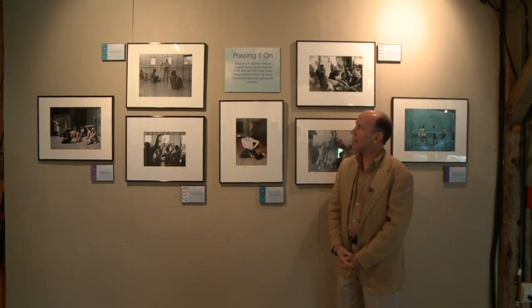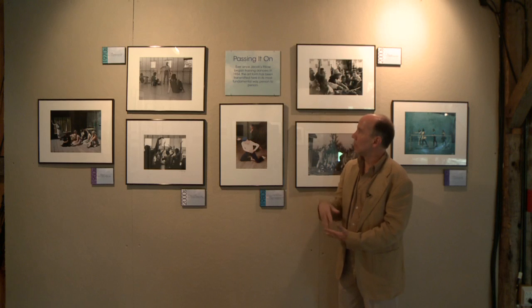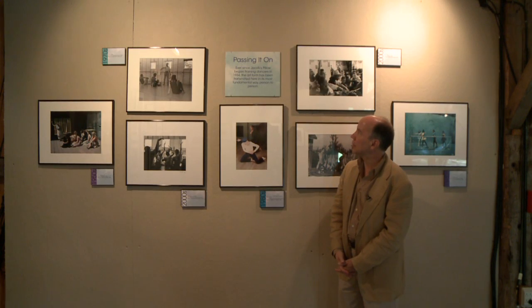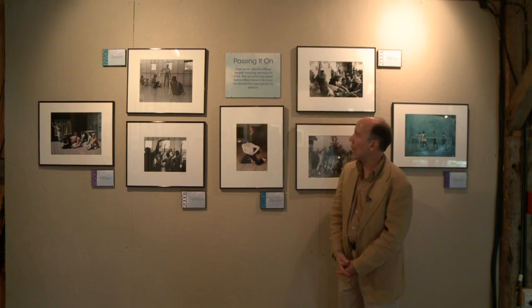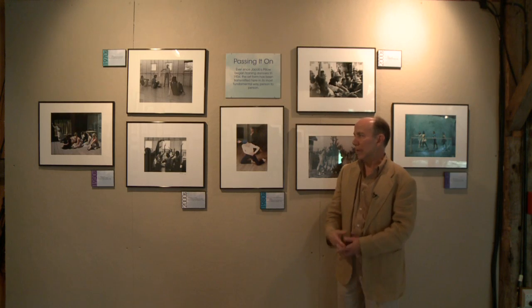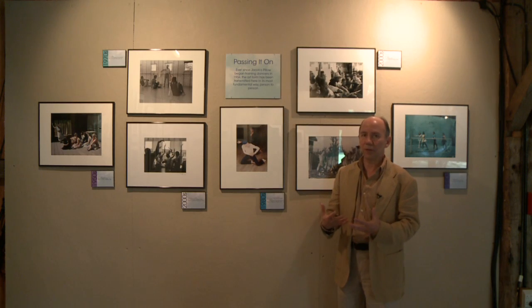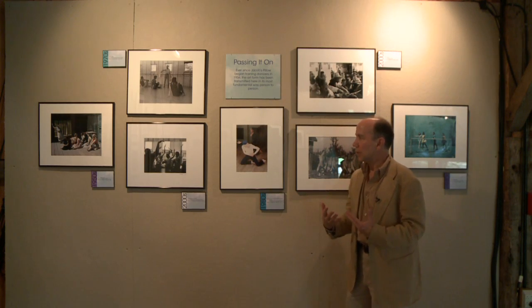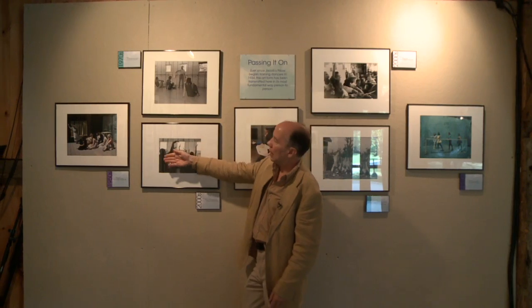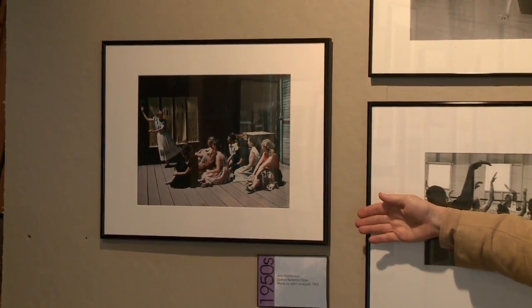On this wall we see Passing It On. The description says: ever since Jacob's Pillow began training dancers in 1934, the art form has been transmitted here in its most fundamental way — person to person. This is about education but also about the transference of dance information from generation to generation, whether in the classroom, in the studio, or wherever. At the far left, we begin outdoors in the Tea Garden platform with Ann Hutchinson doing a dance notation class, photographed by John Lindquist in 1953.